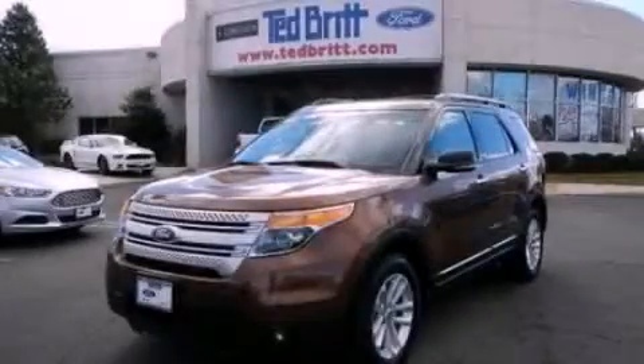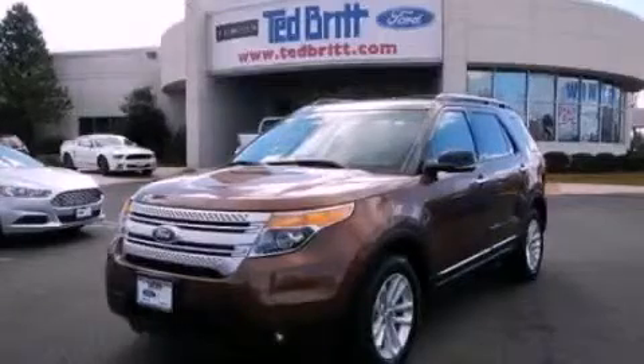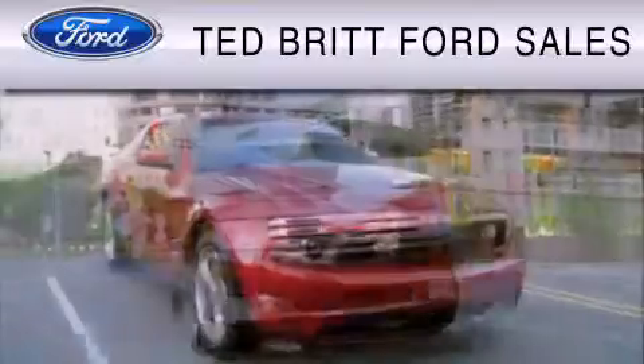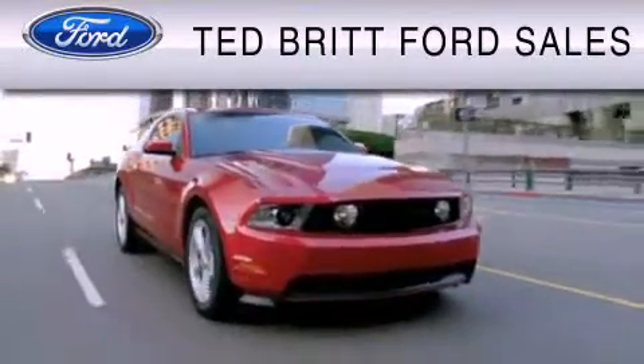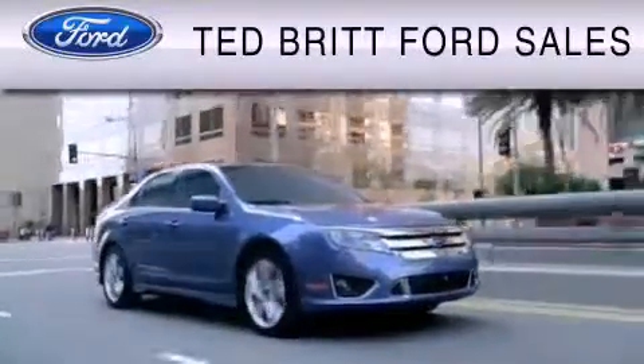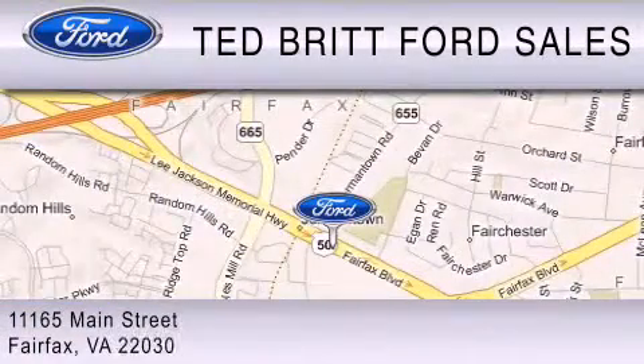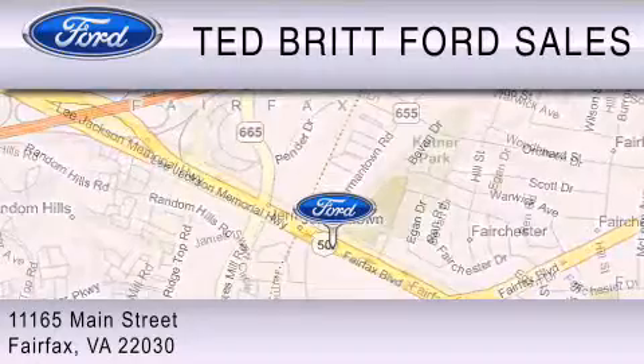Contact us today to arrange your test drive. Ted Britt Ford Sales is dedicated to doing everything possible to ensure that the experience you have selecting your vehicle is as pleasant as possible. We are located at 1165 Main Street in Fairfax. Take care.